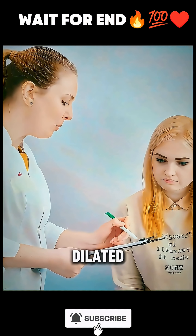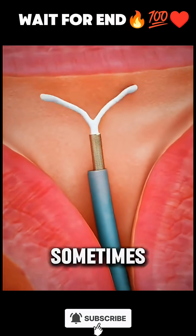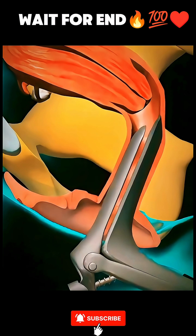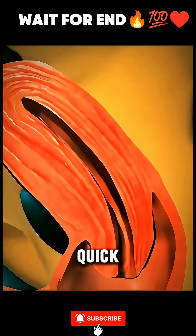Once dilated, the doctor uses a small spoon-shaped instrument called a curette, or sometimes suction, to carefully remove the uterine lining. The entire procedure typically takes under 30 minutes, and recovery is usually quick.